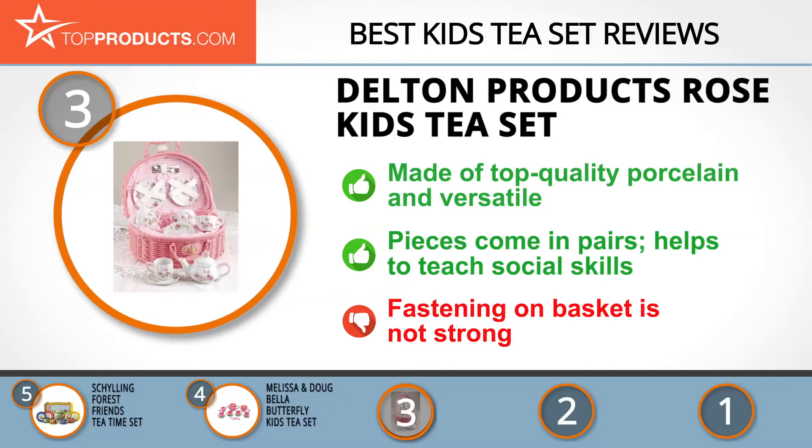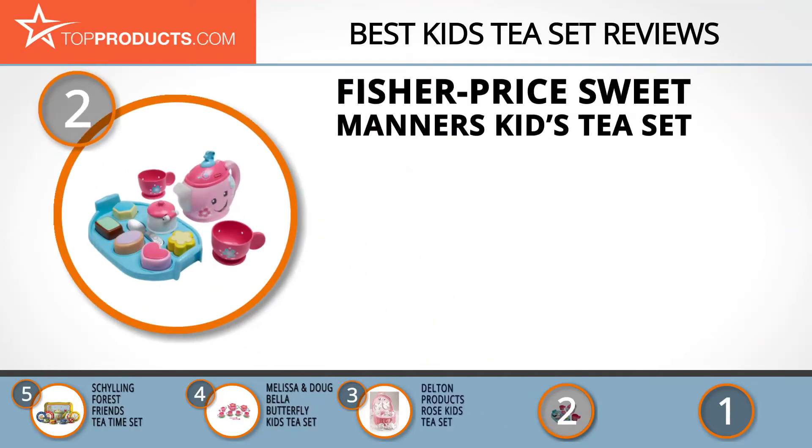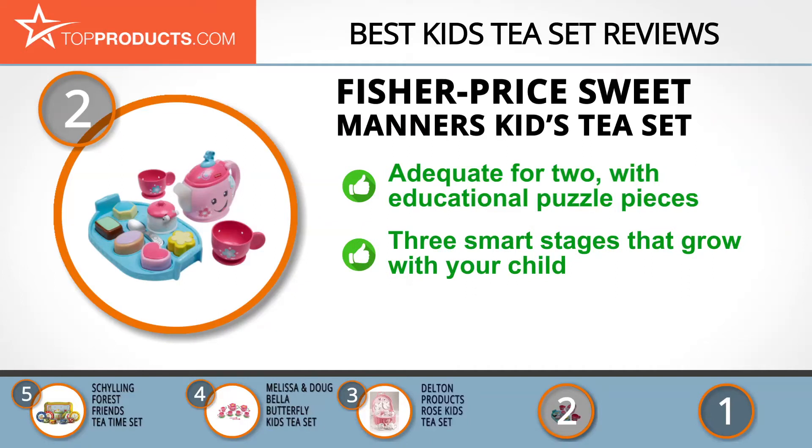When choosing the right kids tea set for your needs, TopProducts knows that budget can be an important consideration, and our number two pick, the Fisher-Price Sweet Manners Kids Tea Set, takes the spot for best value. Fisher-Price started in 1930 and has remained true to the vision of its founders. Its toys bring joy to users and also encourage learning through creative fun and play.